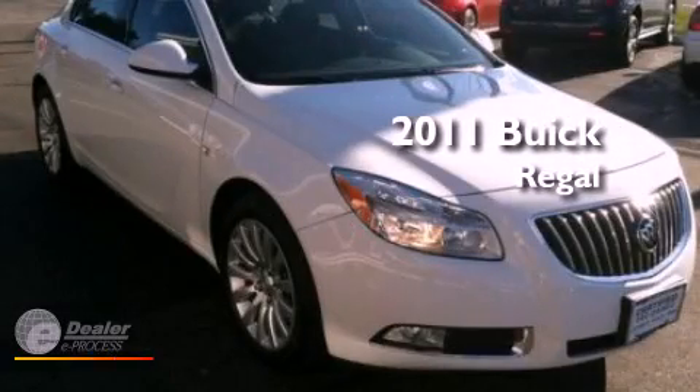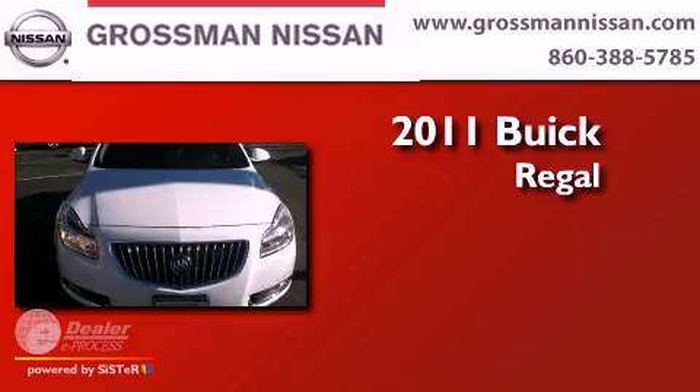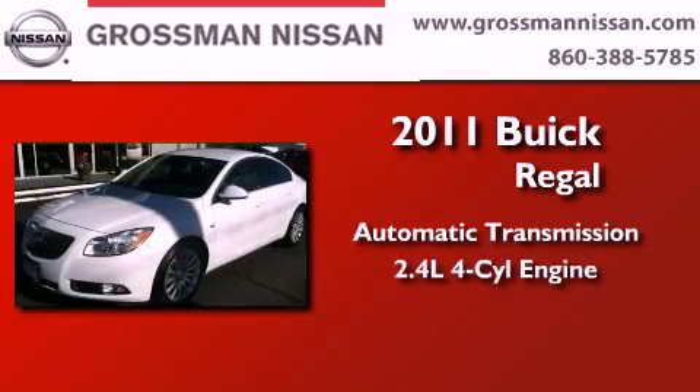This is a certified pre-owned 2011 Buick Regal. This car has an automatic transmission and a four-cylinder engine.